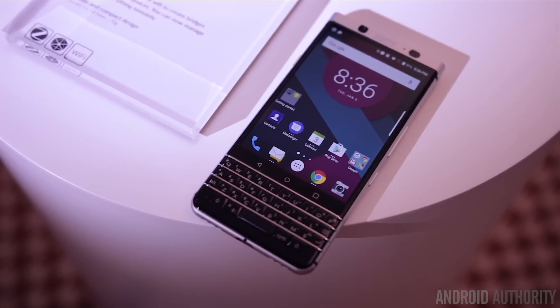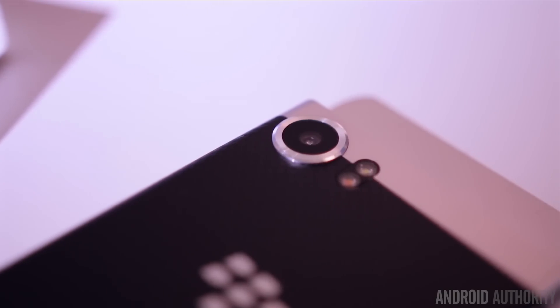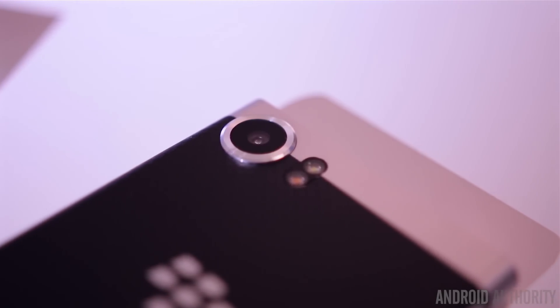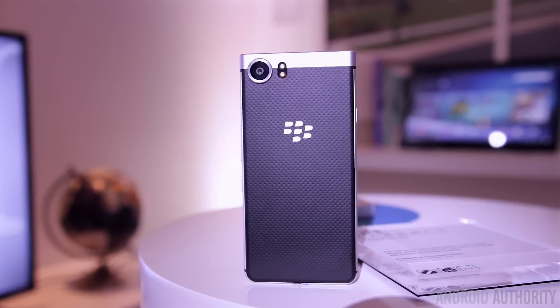So yes, this phone is real and it does exist. Something to keep in mind is that this is an alpha build, so things are subject to change and we're not allowed to talk about the specs or the software, but what I can talk about is my observations about the device during our short time with it.